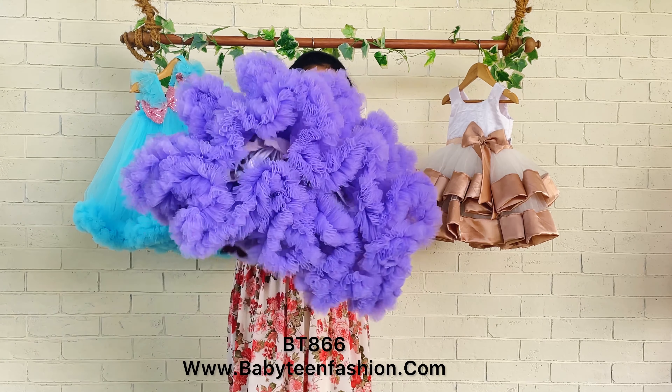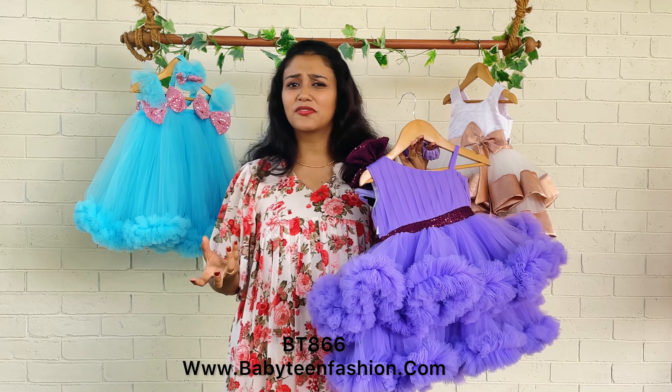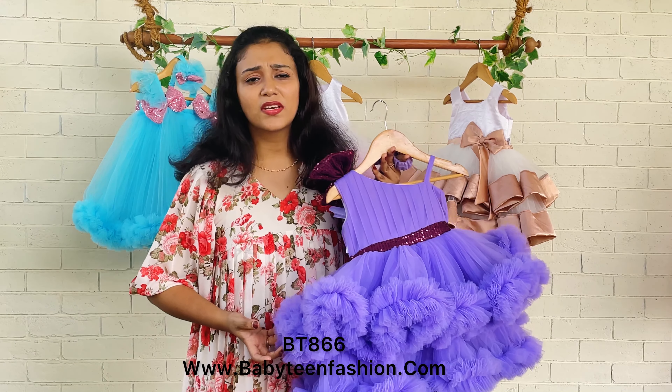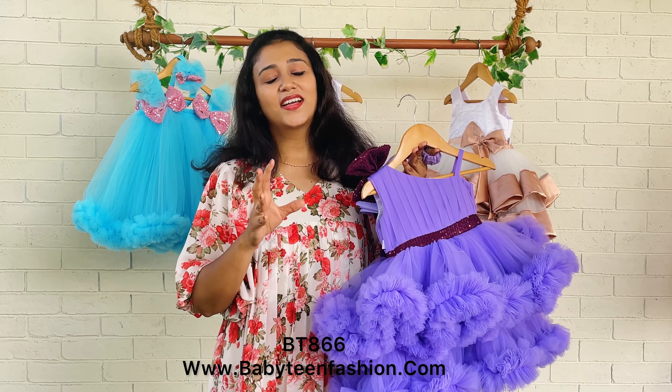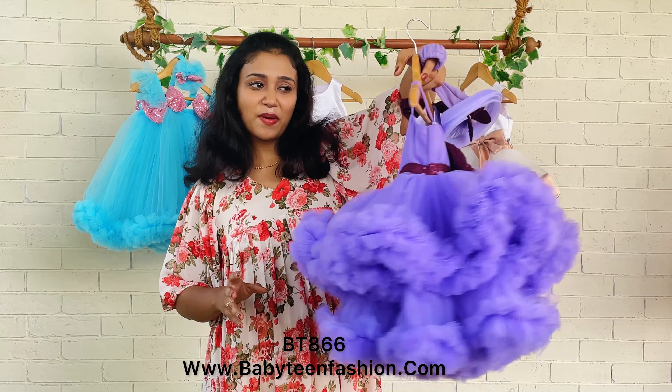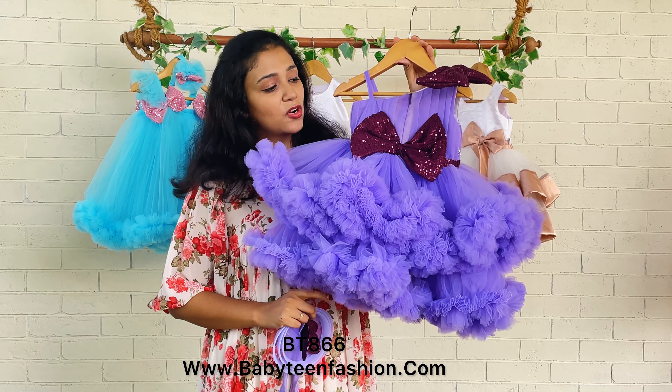Then comes our trending skirting — a double ruffle skirting done in two layers. Both layers have a border made using ruffles, and these ruffles are purely handmade. You can see how thick our ruffles are — we take hours to complete this beautiful dress.